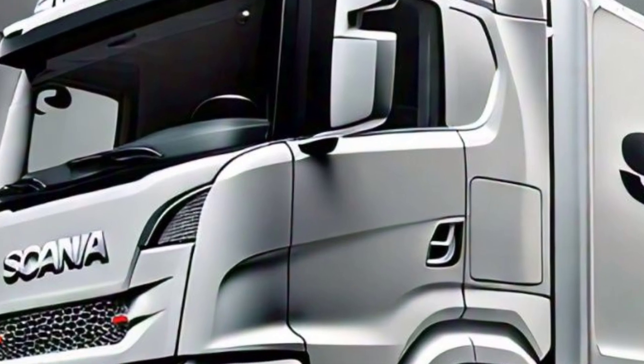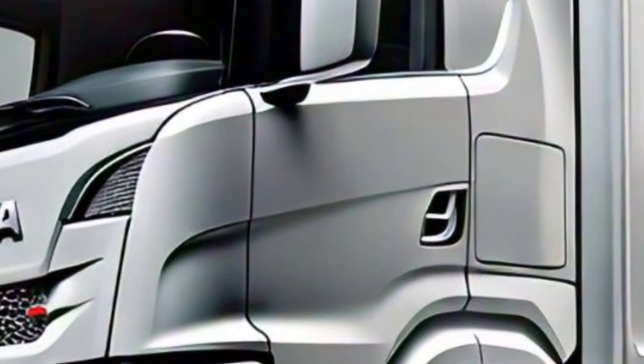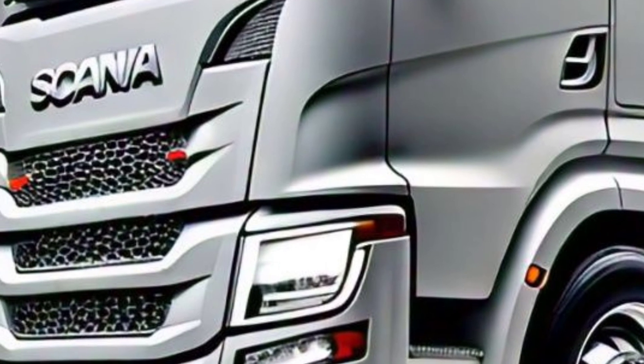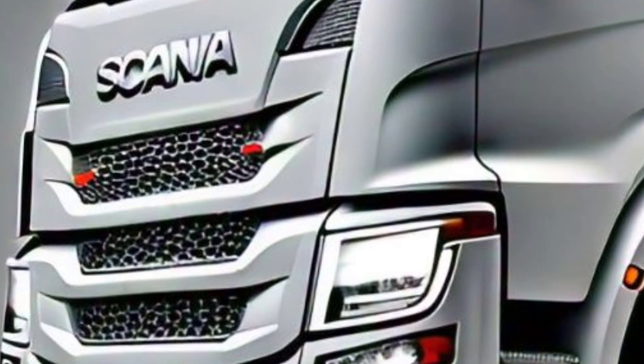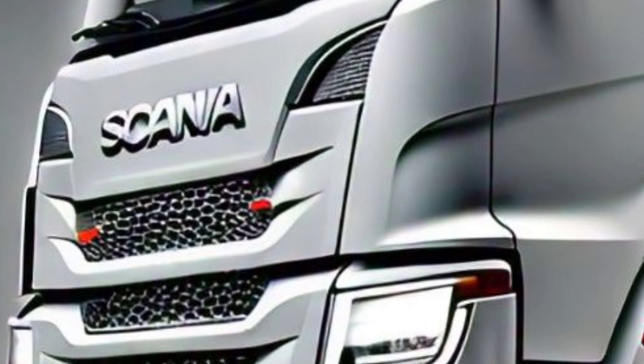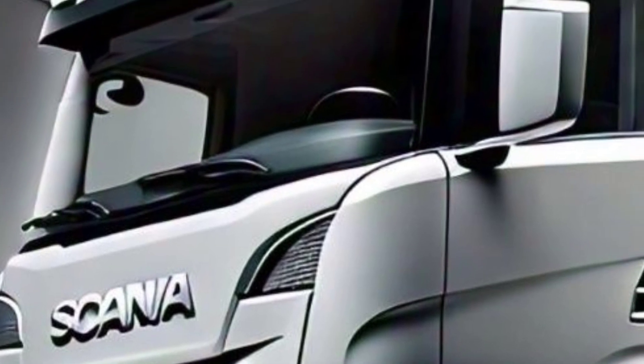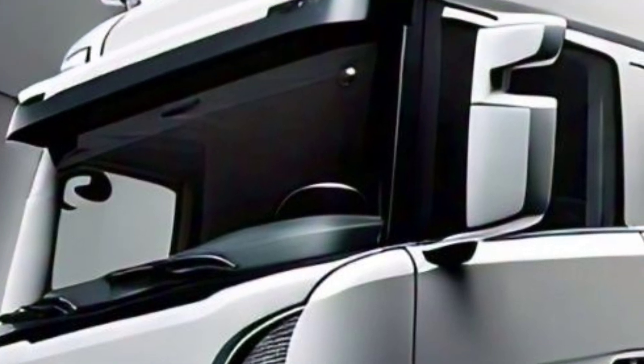The 2025 Scania features a bold aerodynamic design that enhances fuel efficiency. The truck's grille has been refined, providing a more aggressive look while optimizing airflow. The cabin is designed for comfort and functionality with ergonomic seating and improved noise insulation.